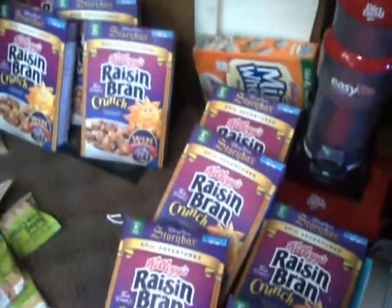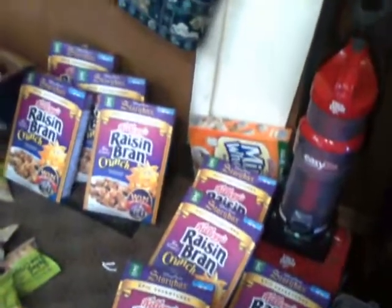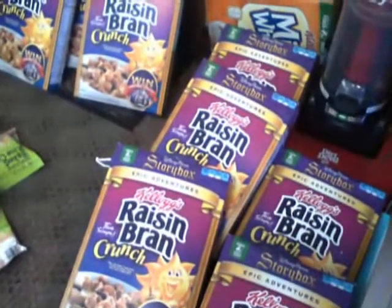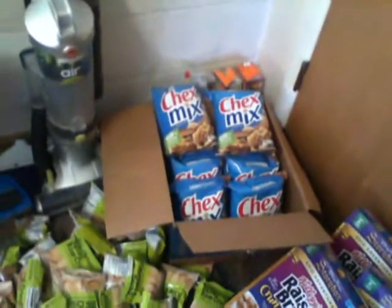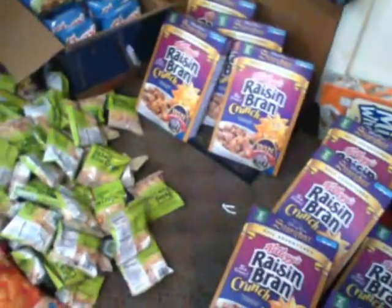I may not mention everything, but you will see everything — there's more, people. Several boxes — several boxes of Disney Toy Story Epic Adventures box sets. And some more Chex Mix. Look at all this greatness — I didn't think it was going to be like this over the weekend.